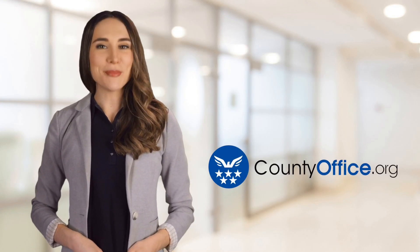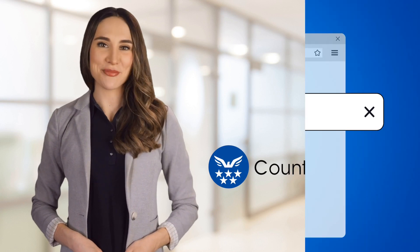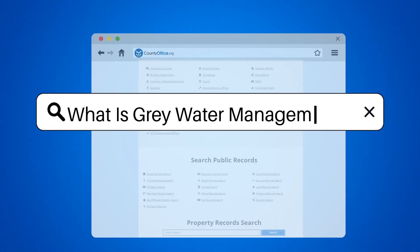Welcome to County Office, your ultimate guide to local government services and public records. What is gray water management?